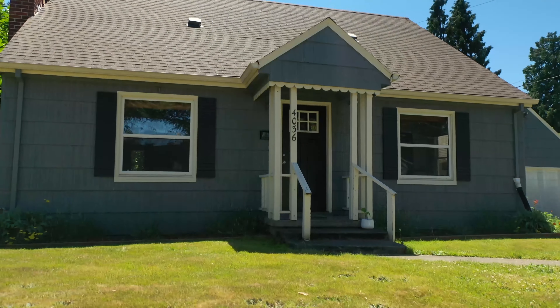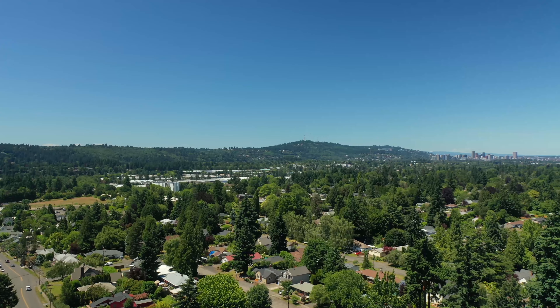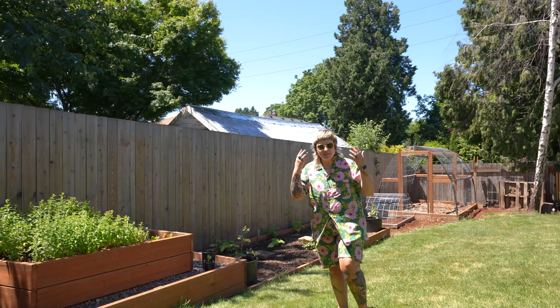From the outside, this home might look a little bit modest, but that's what we love, right? Business in the front, party in the back. And let me just tell you what we have here. Hello, dreamers! This is Rachel Smith with Portland Works Real Estate Dream Dwelling, coming at you with a beaut today.